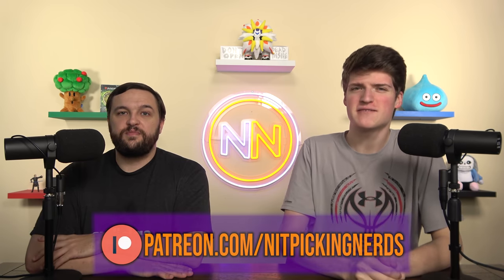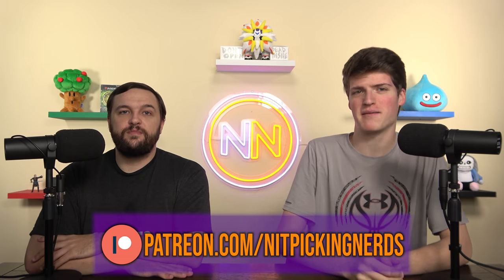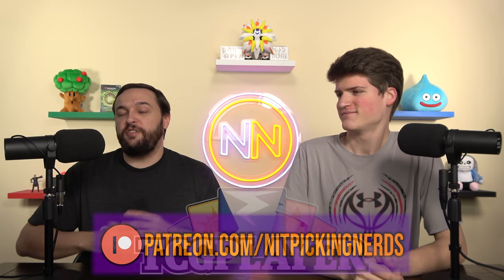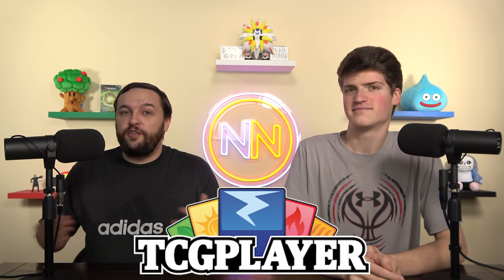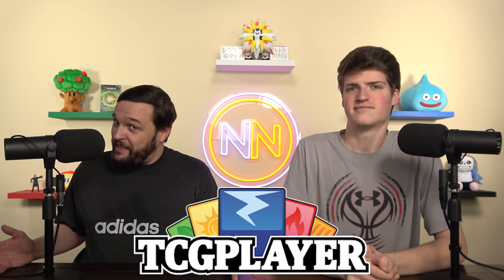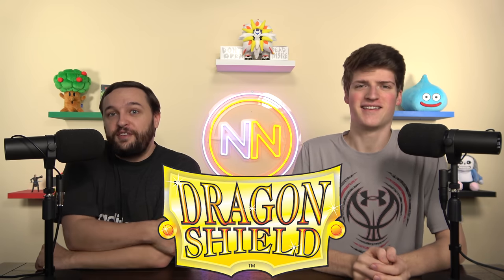Check us out on Patreon, because that's the best way to support the channel. If you go there and pick your favorite perk, you'll be supporting us. You can also go to TCGPlayer.com — there's an affiliate link in the description below. Click on that affiliate link and, as long as you buy things after clicking on it, you're going to be supporting the Nitpicking Nerds. You can do the same thing with Dragon Shield — they are the best sleeves in the multiverse.